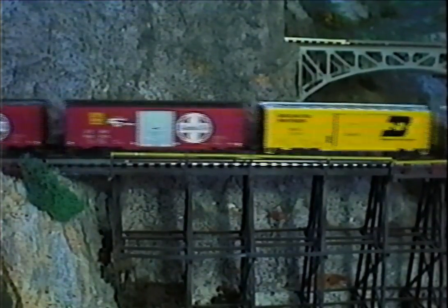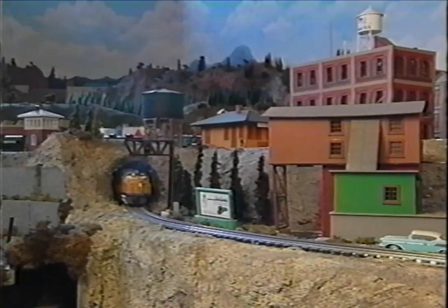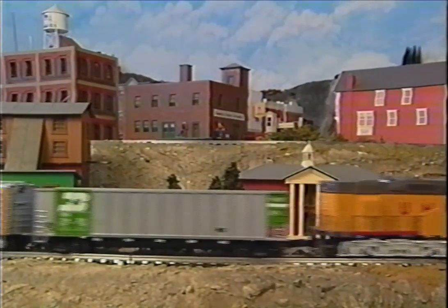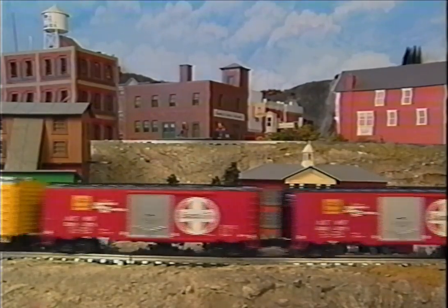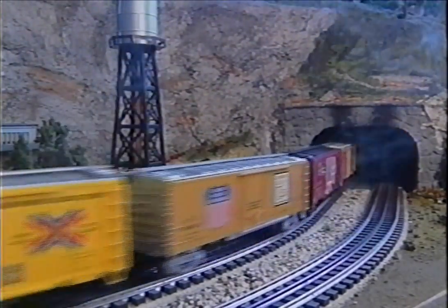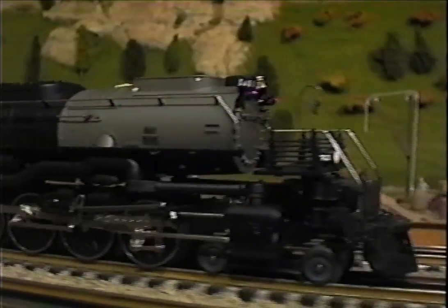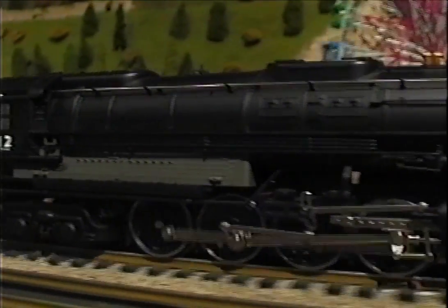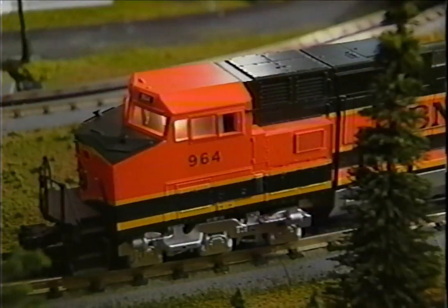Hear that? That's the unbelievably realistic sound of the MTH ProtoSound system. Our diesel locomotives are equipped with sound systems that include diesel engine and air compressor sounds, bells, and digitally recorded diesel horn sounds. Our steam locomotives have exhaust sounds, pop-off valve sounds, air pumps, bells, and beautiful-sounding whistles. Some of our locomotives even include simulated radio cab talk to enhance the realism even more. But our ProtoSound system is much more than just great sound.